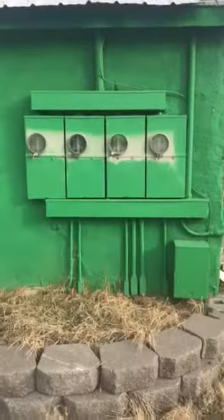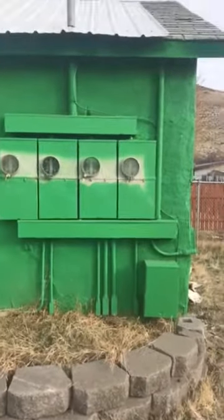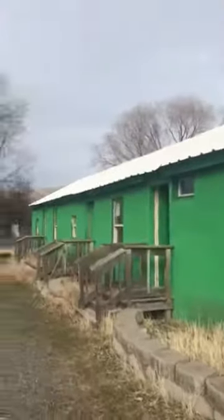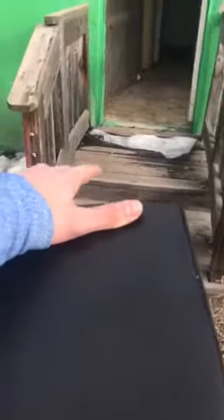Joe says these all need to be replaced because they're not to code — they're too old. That would be a cost. Lighting fixtures are needed out front on all of them. I was going overboard by saying we need to replace these.